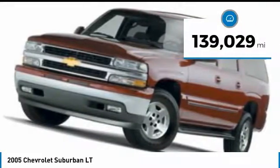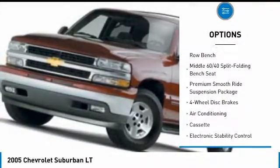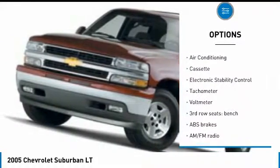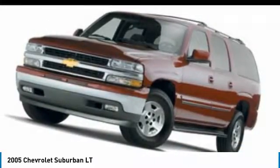This vehicle has less than 140,000 miles. Here are some of this vehicle's great options: leather wrapped steering wheel, dual airbags, air conditioning, power steering, alloy wheels, four-wheel disc brakes, fog lights, power windows, electronic stability control, rear window defroster.